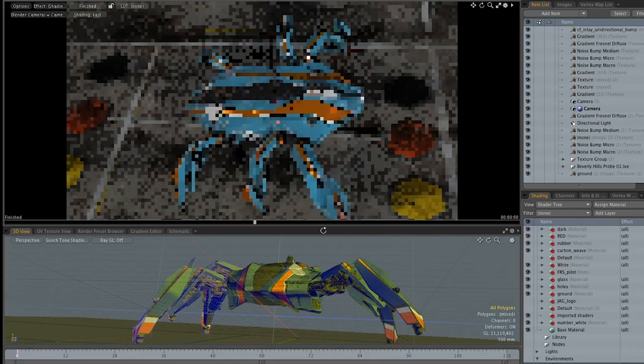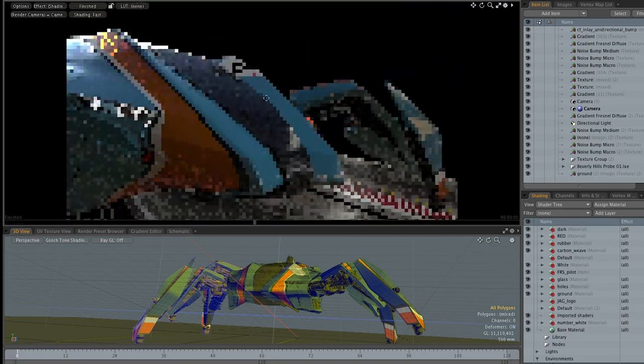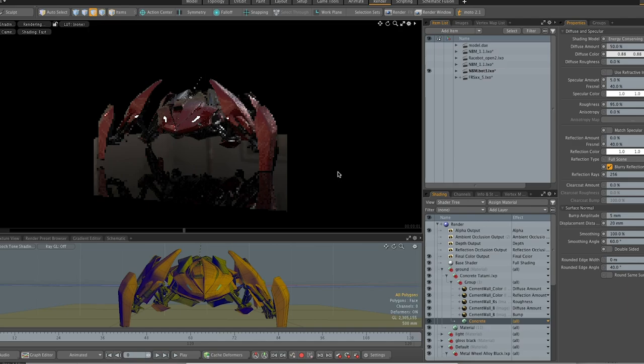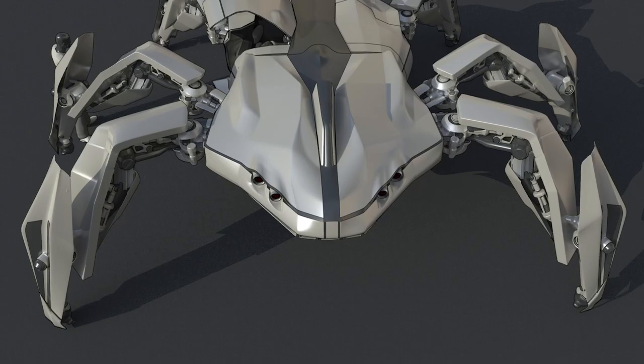His creative vision takes over with brilliant colors, reflections, and a variety of materials that bring every piece to life. Scared of spiders? There's no need for arachnophobia here, because these are benevolent mechs. These creations not only do good, they look good. Really good.